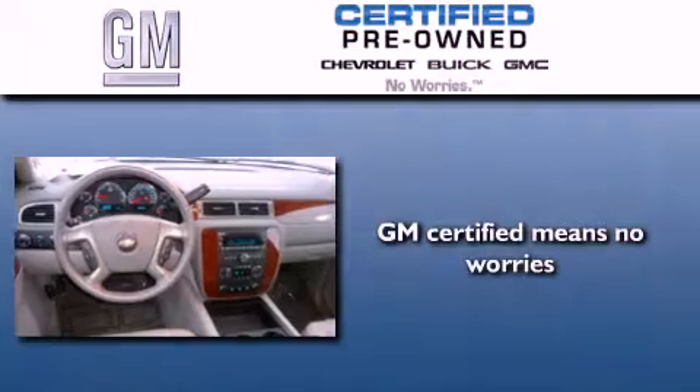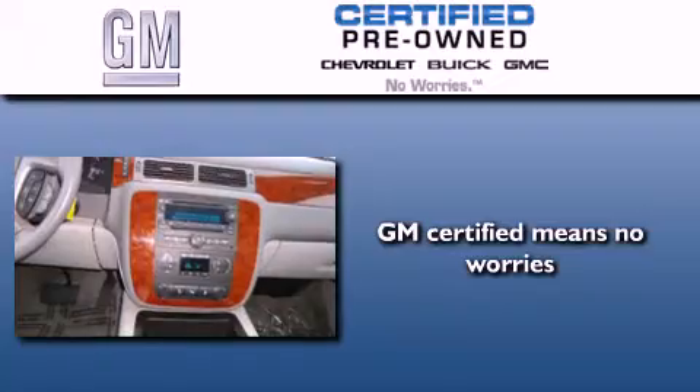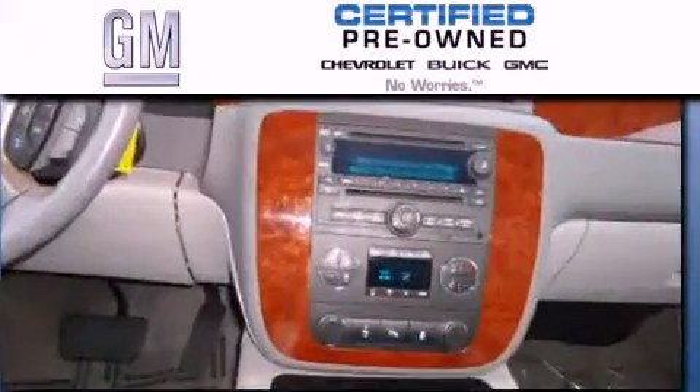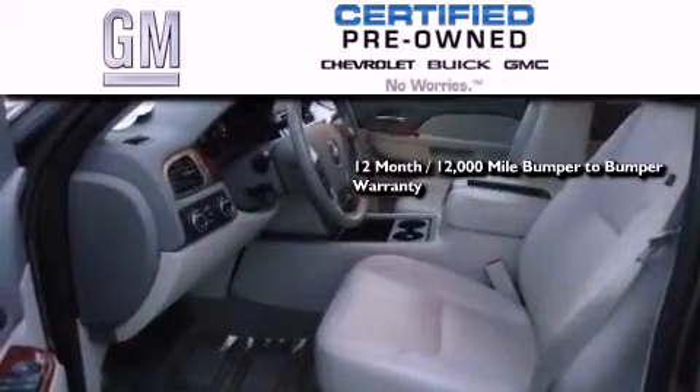A GM-certified used vehicle can deliver more satisfaction and certainty than any ordinary used vehicle. GM-certified means you get a 12-month, 12,000-mile bumper-to-bumper warranty.